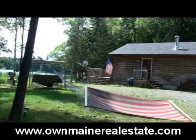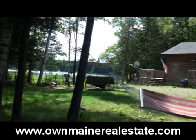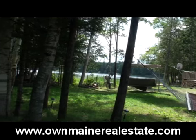Hello, I'm Maine Realtor Andy Moores. Thanks for stopping in and listening, watching the Real Estate Channel. We're at Conroy Lake today.